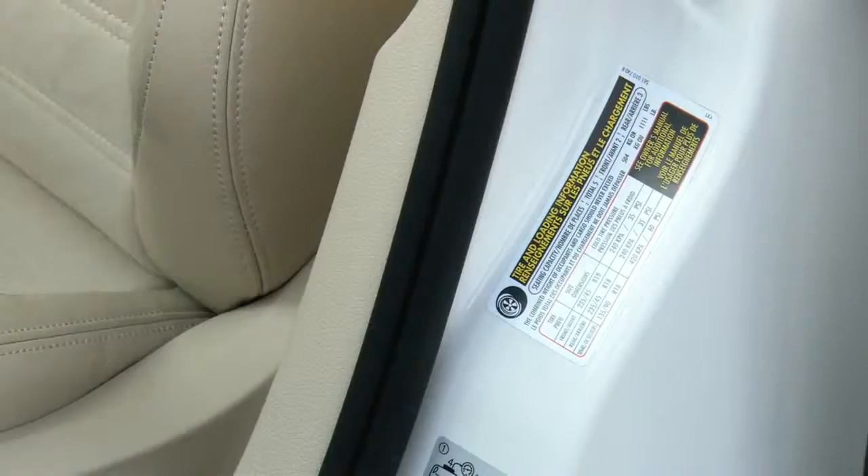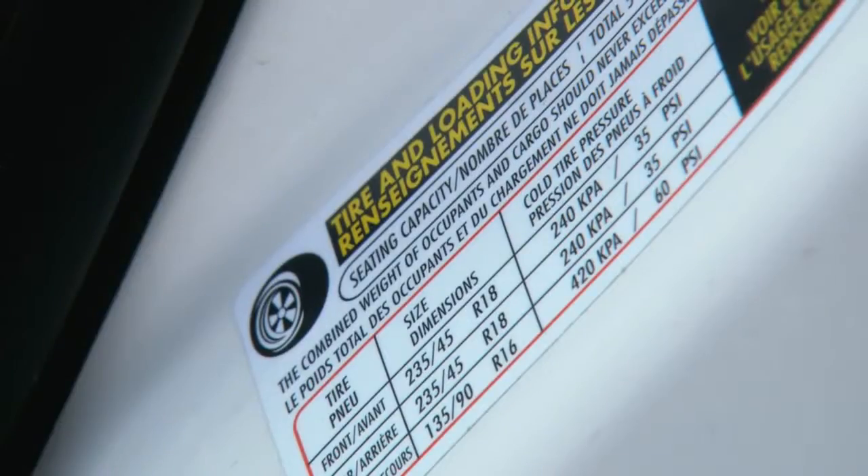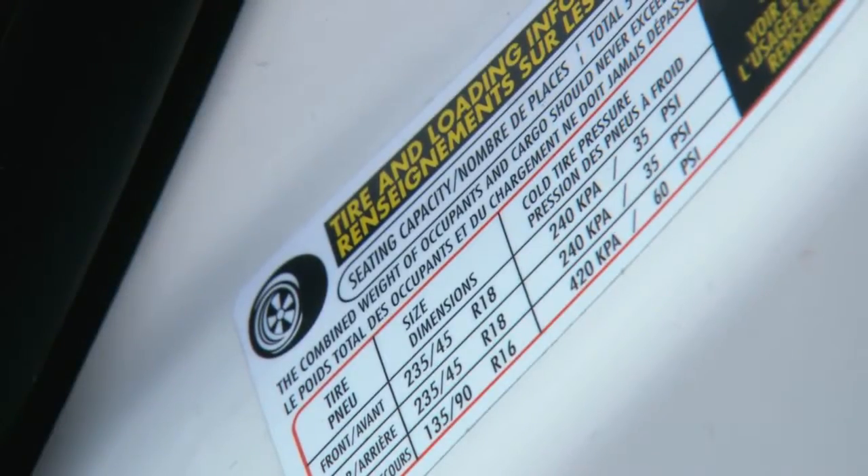But far and away the most important placard or decal on any car is the tire information decal. It tells you tire size, load and speed rating, in some cases wheel diameter and width, and it also tells you tire pressure and speed rating of those tires. So it's very important information when you're replacing tires or when you're doing your monthly tire pressure check.